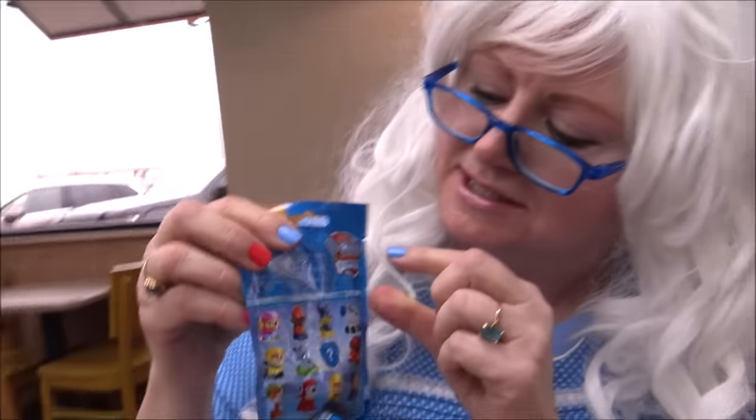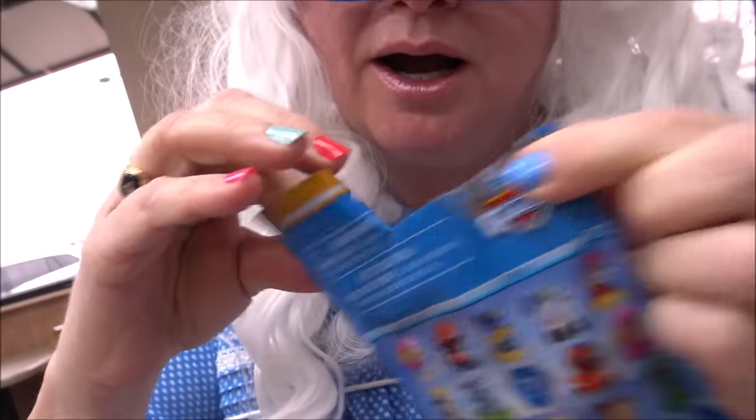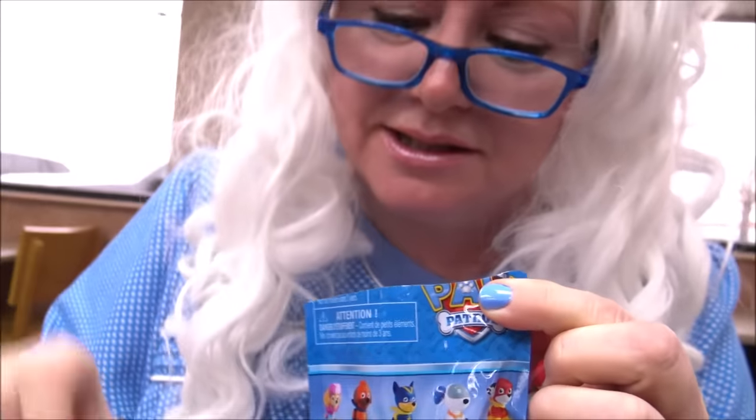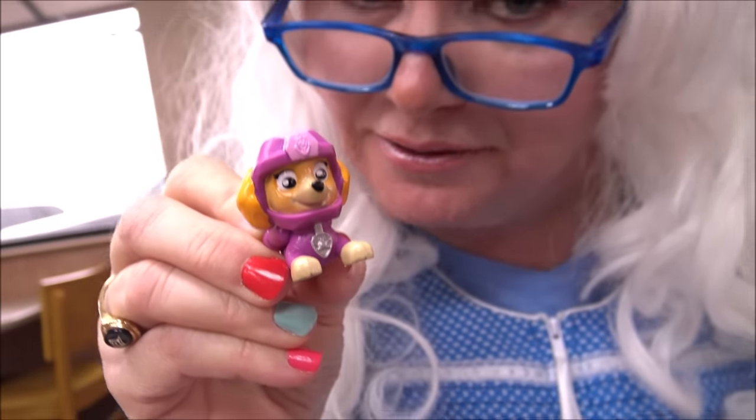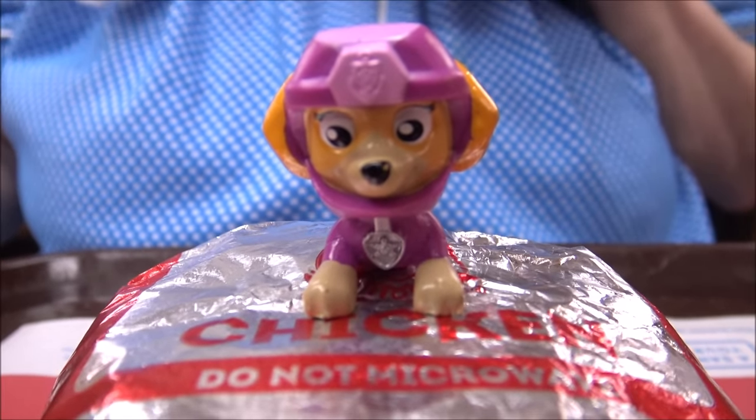Granny almost forgot she's got a little kids meal drink. She's gotta go get it. But she just noticed this. Where did Wendy go? She's missing. She's a ghost. Well, Granny got her drink. But she also found this — it says Paw Patrol. Granny's gonna have to open it and see what's inside. Here we go. Oh, I'm so excited to find out what it is. Oh, it's my favorite one. Do you know who that is? I think you do. Leave your answer in the comments below if you know who that is. Isn't she cute? That soda tastes really good.